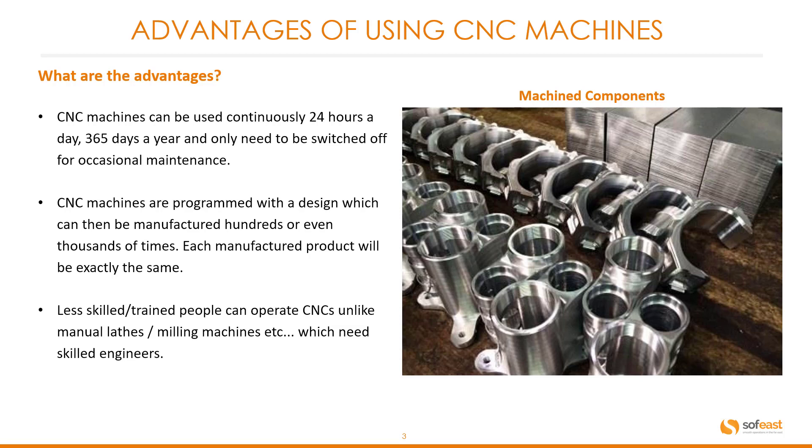CNC machines can be used continuously 24 hours a day, 365 days a year, and only need to be switched off for occasional maintenance. CNC machines are programmed with a design which can then be manufactured hundreds or even thousands of times. Each manufactured product will be exactly the same.